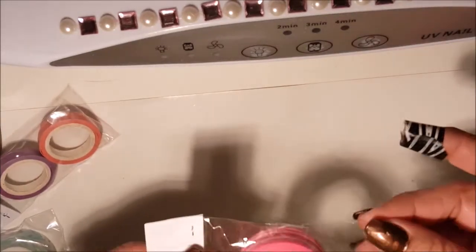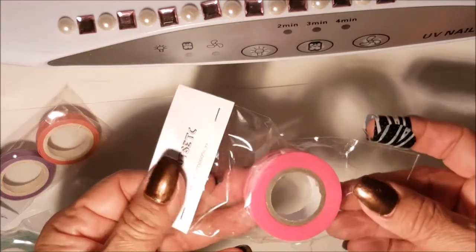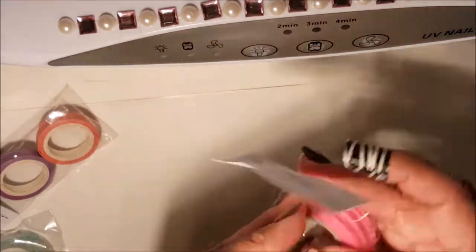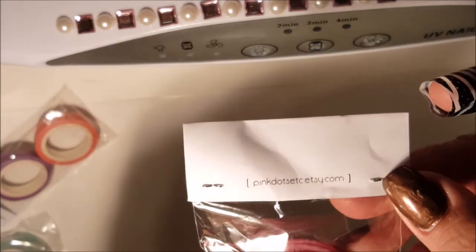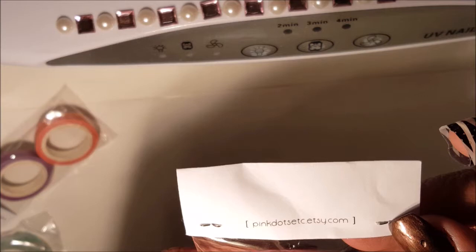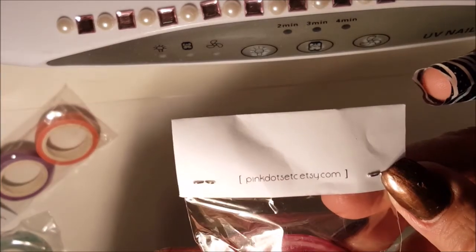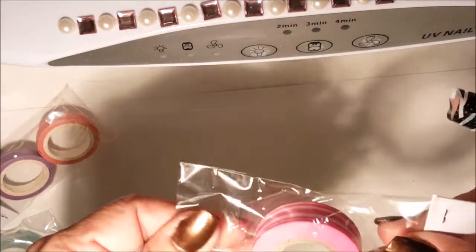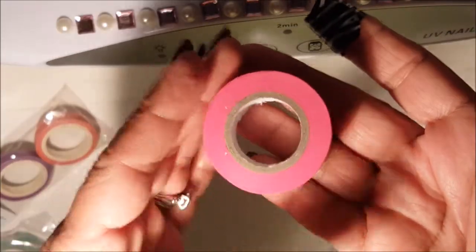Hi guys, welcome back to my channel. I wanted to do a little haul on my washi tape that I ordered through Etsy. Here's her website — pink dots on Etsy.com — and she hand makes these herself. Look how much you get in these little washi tapes!